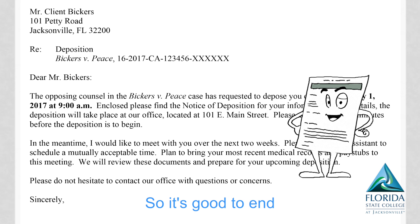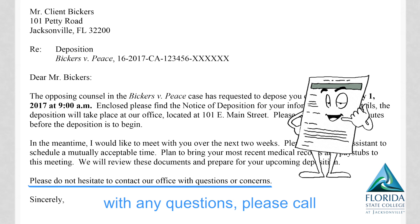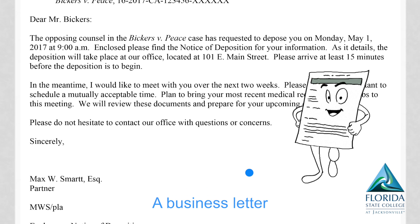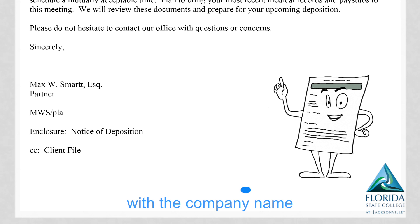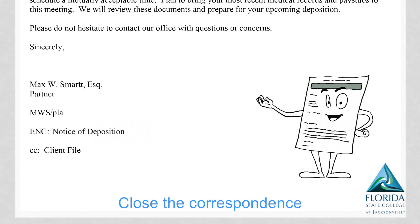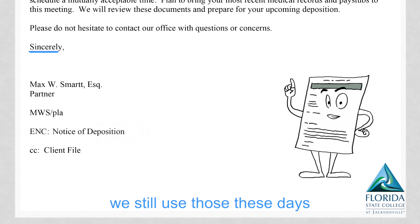So it's good to end with 'For any questions, please call.' Because a business letter is always the same — you start off at the top with the company name. Close the correspondence with a simple phrase: 'Sincerely,' 'Yours truly' — we still use those these days.